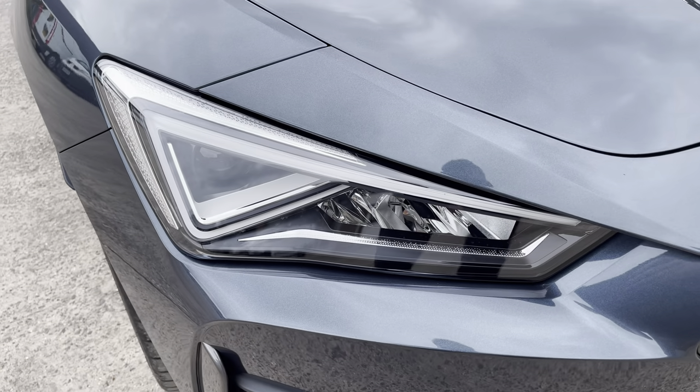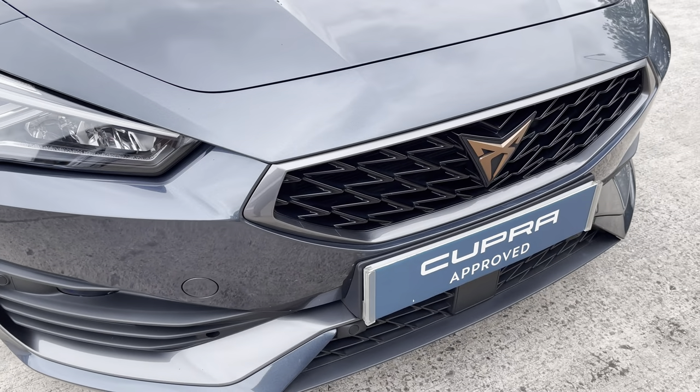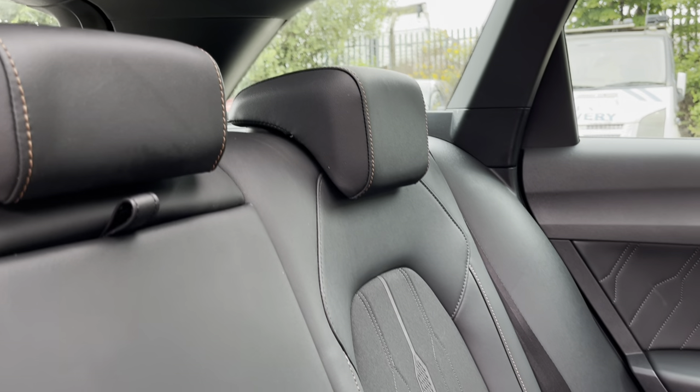At the front of the car we have the sharp looking LED headlights on display here, along with the vehicle's stylishly finished black front grille with the Cosmo Grey grille frame and central Cupra emblem.